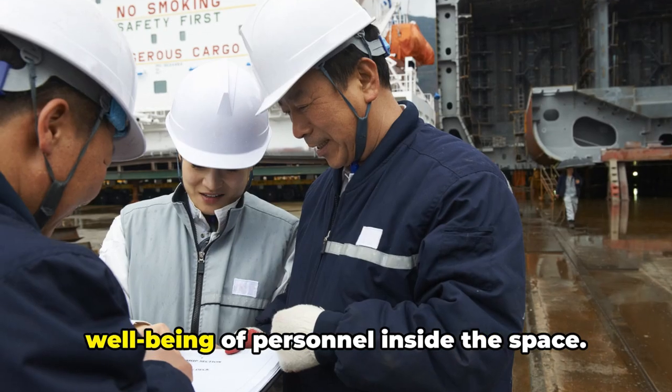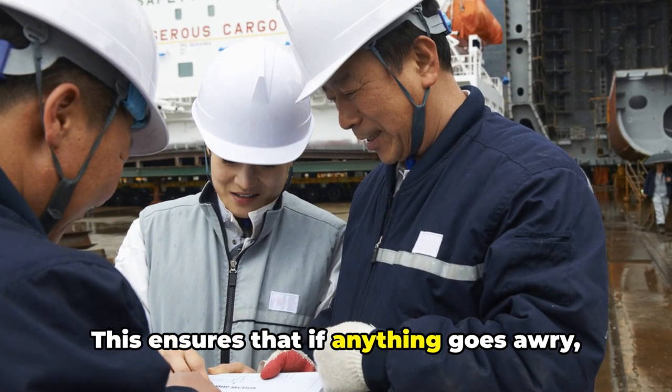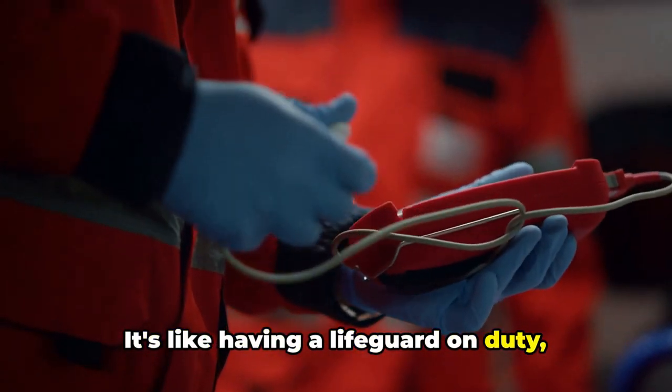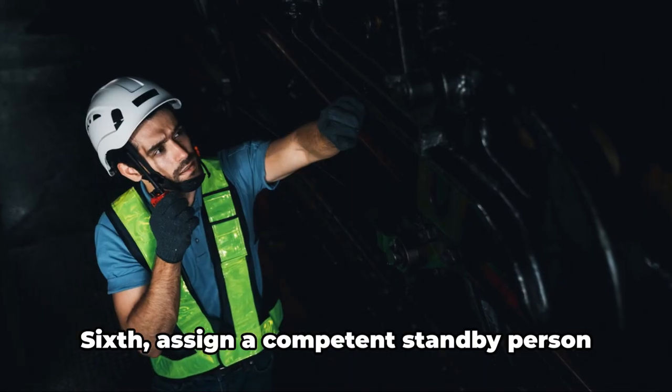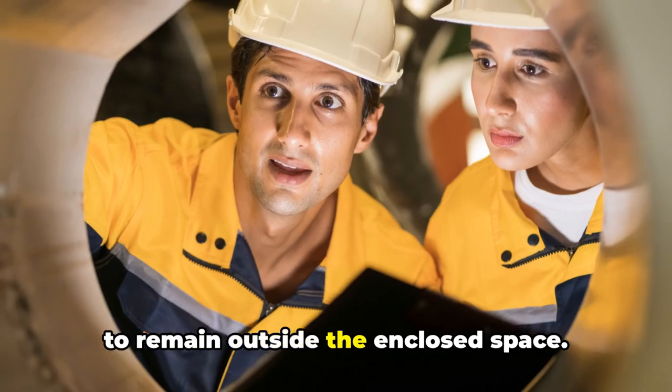Fifth, establish clear communication channels and continuously monitor the well-being of personnel inside the space. This ensures that if anything goes awry, you'll be able to respond promptly — it's like having a lifeguard on duty, always watching and ready to react in case of emergency. Sixth, assign a competent standby person to remain outside the enclosed space.